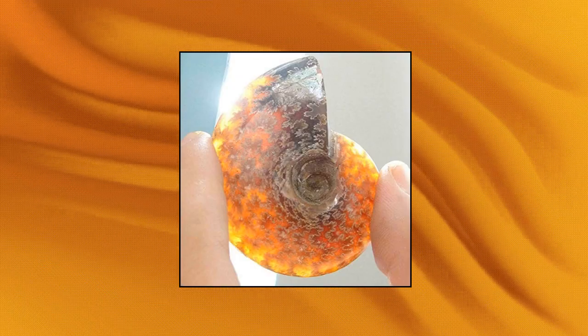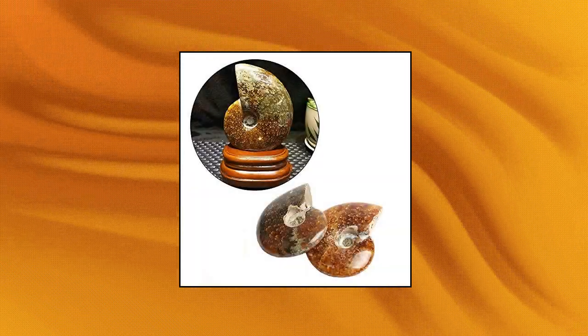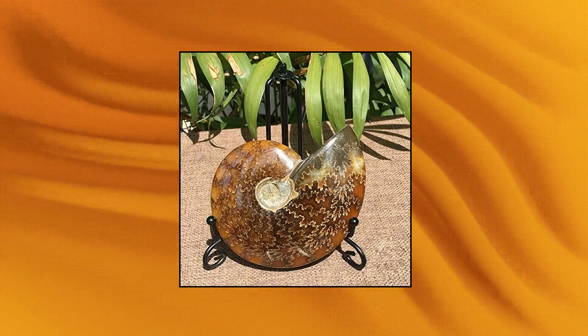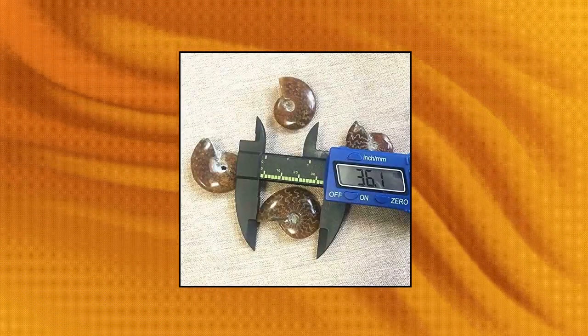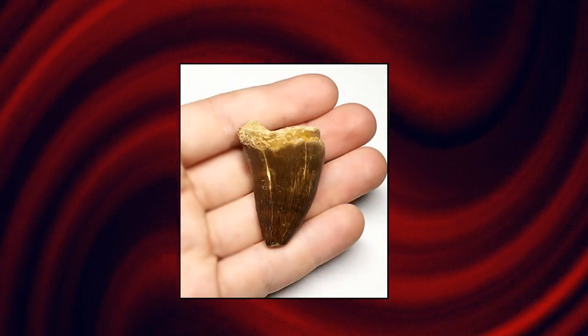Wixene two pieces natural iridescent ammonite facet specimen fossil, Madagascar stone gem. They are great for any custom jewelry making and DIY. In the sun there is a certain degree of light transmission. A great gift for your friends, family, or loved ones. Package included: two pcs natural iridescent ammonite facet specimen fossil Madagascar stone gem. If there are any problems with the product, please send us pictures and tell us more details about the problem.